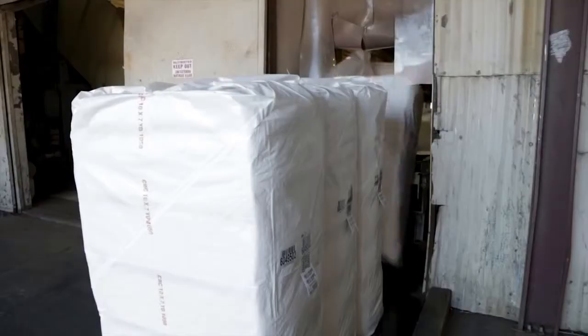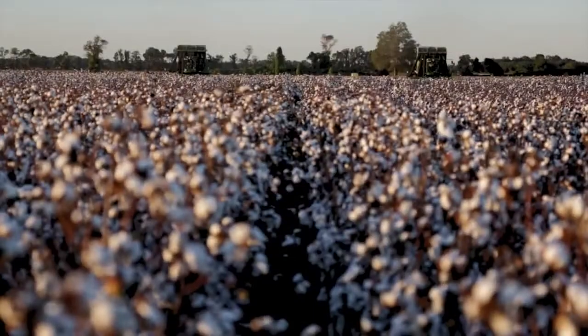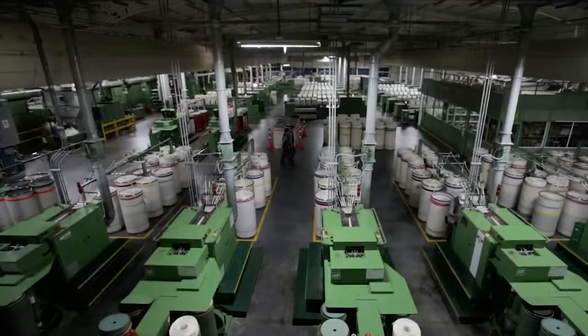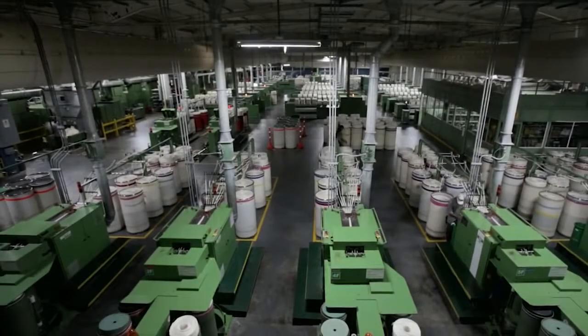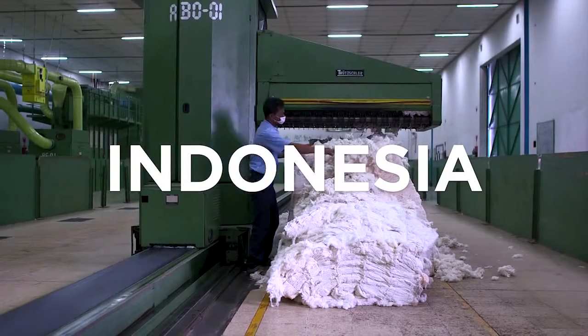Our cotton leaves the United States and goes around the world to Colombia, Indonesia, and Bangladesh, where it goes from plant to fabric with barely a human being involved — just lots and lots of cool machines, which we set to music.